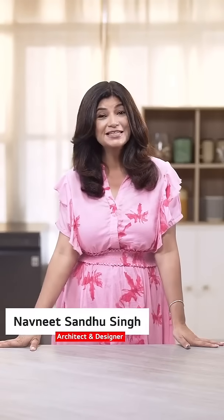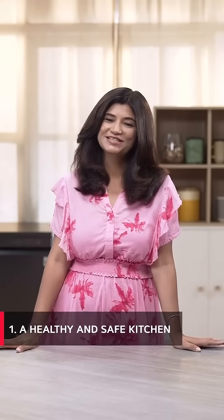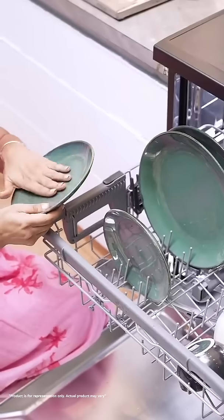Hi, I'm Navneet and these are my top 5 kitchen must-haves. The first thing that's a must-have for me is a healthy and safe kitchen — squeaky clean plates straight out of the dishwasher and a sparkling counter that shines like a mirror.